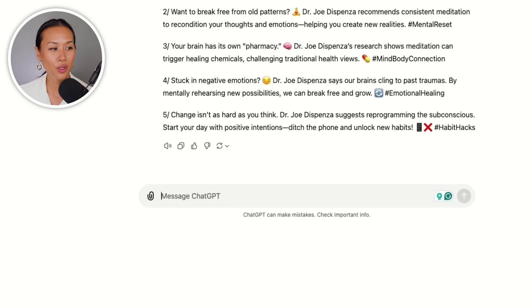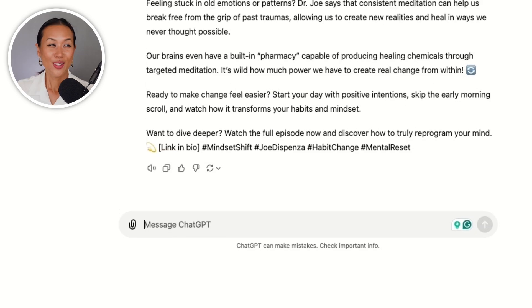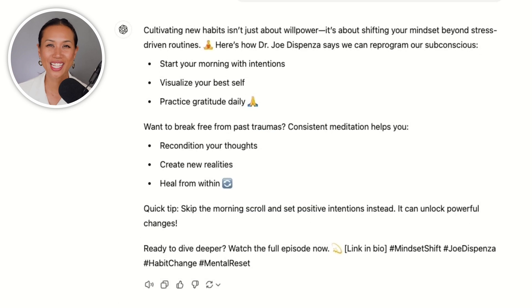Now for Instagram, I want it to be a bit more conversational and image-friendly with a CTA at the end to drive more interaction. So I'll go back over to ChatGPT and say: create a caption for Instagram that is conversational and add a CTA to watch the full episode. This is nice, but ChatGPT made it too long. So I'm going to refine it to be shorter, skimmable, and use bullet points as needed. Much better.